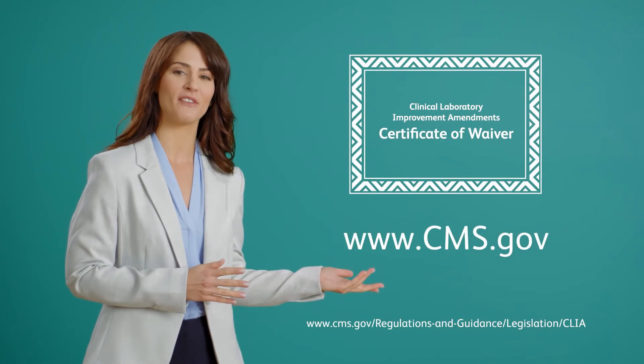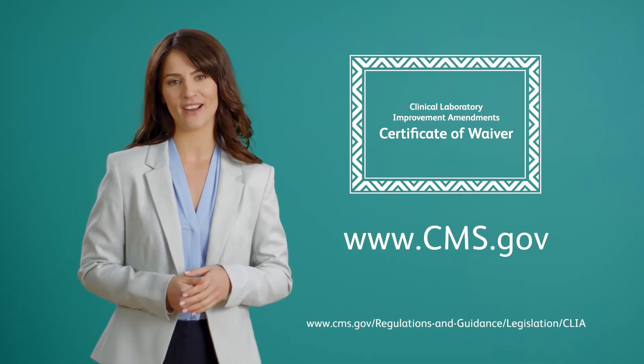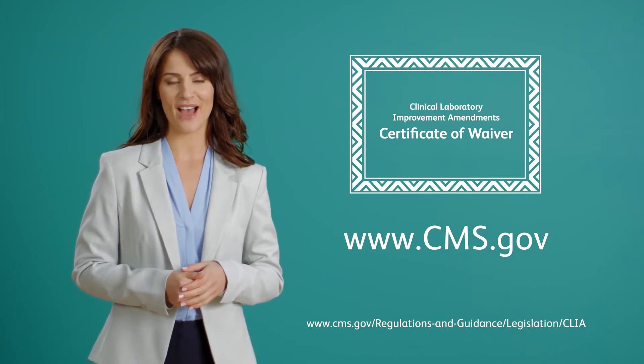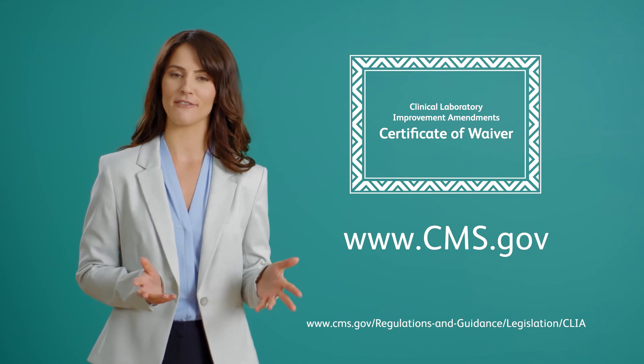Most point-of-care testing systems can be used in any setting that has obtained a CLIA certificate of waiver from the Centers for Medicare and Medicaid Services. To find out more about CLIA waivers and how to get one for your facility, visit CMS.gov.